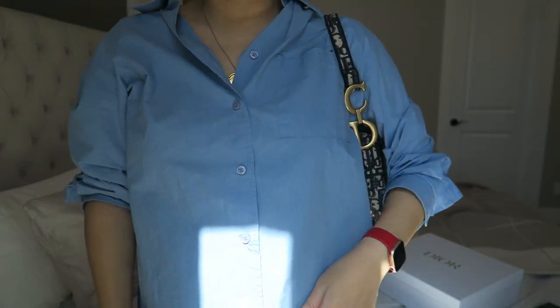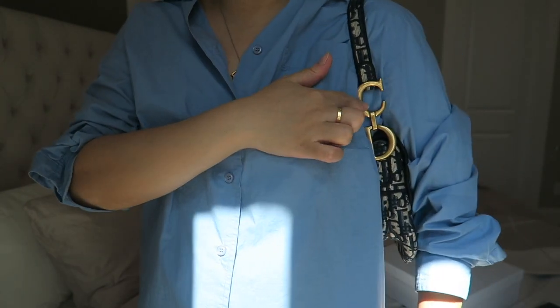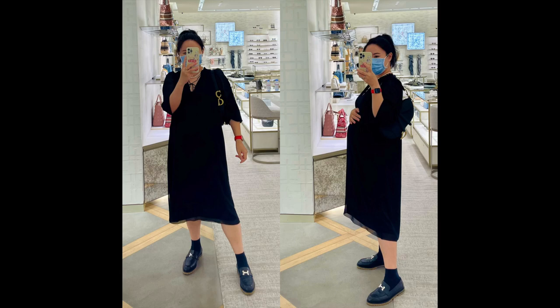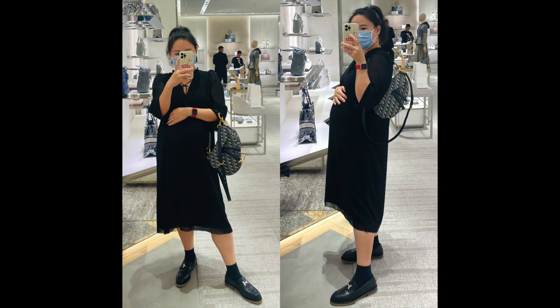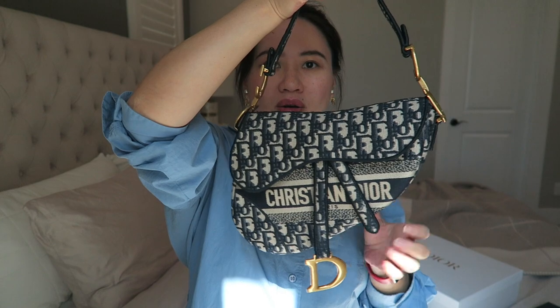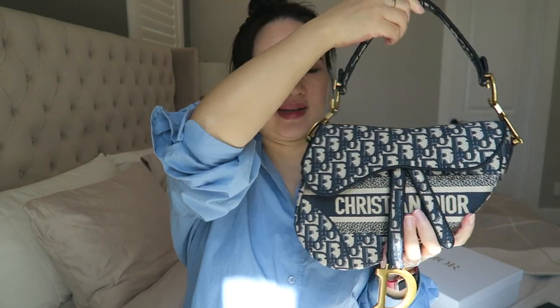Let me show you how it looks on me. I love how the Dior lettering detail is right there. I'll show some pictures of me wearing this bag in the store, and compare it with the black leather version. I really love this — it's such an easy, no-fuss handbag and I can see myself using it a lot.